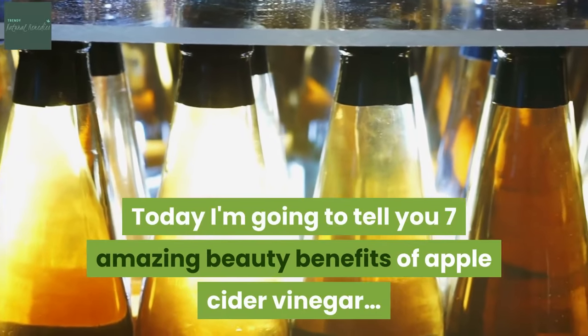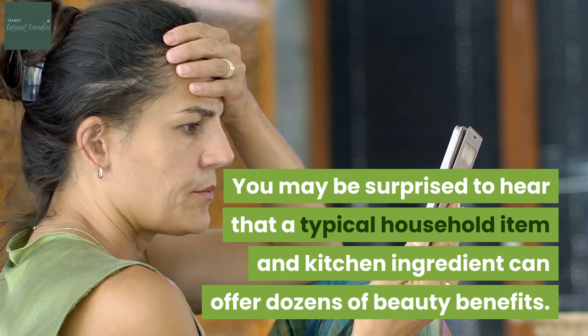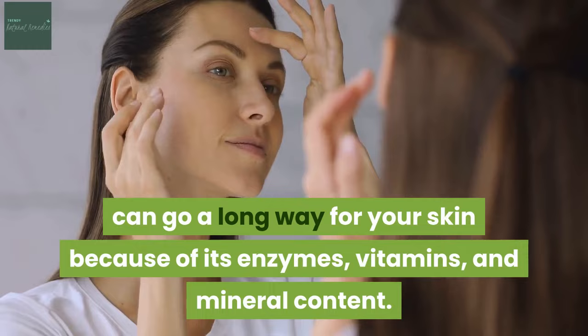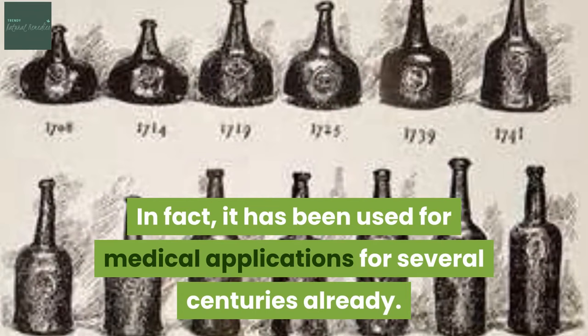Today I'm going to tell you seven amazing beauty benefits of apple cider vinegar. You may be surprised to hear that a typical household item and kitchen ingredient can offer dozens of beauty benefits. A bottle of apple cider vinegar, also commonly known as ACV, can go a long way for your skin because of its enzymes, vitamins and mineral content. In fact, it has been used for medical applications for several centuries already.